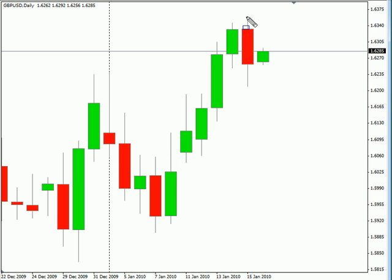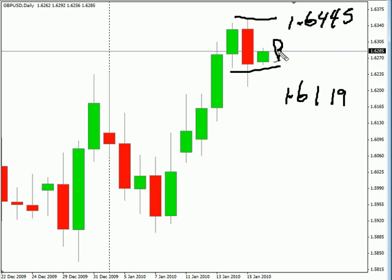Now the pound-USD pair. This pair pulled back on Friday — it did break and create a new high, but did pull back to close lower. We are looking for this pair to continue moving sideways over the next session, possibly with a little bit of a bias to the upside. We are looking for it to go as high as 164.45, possibly as low as 161.19. Look for some resistance around 163.55 and look for some support around 162.07.